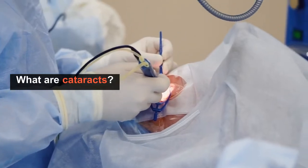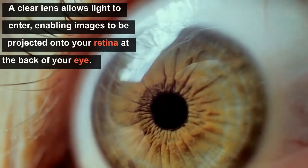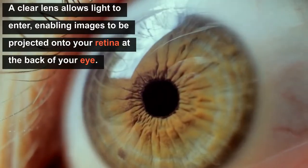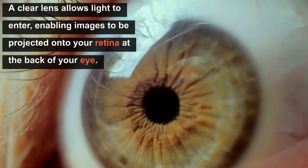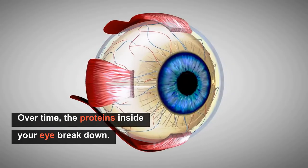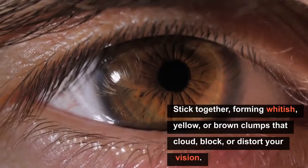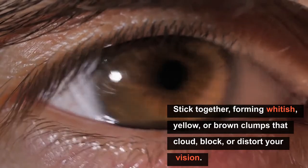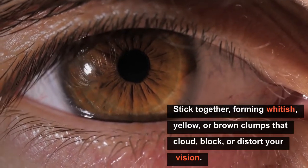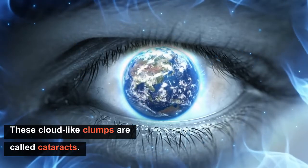Now we proceed to: what are cataracts? Inside your eye, a clear lens allows light to enter, enabling images to be projected onto your retina at the back of your eye. Over time, the proteins inside your eye break down and can stick together, forming whitish, yellow, or brown clumps that cloud or distort your vision. These cloud-like clumps are called cataracts.